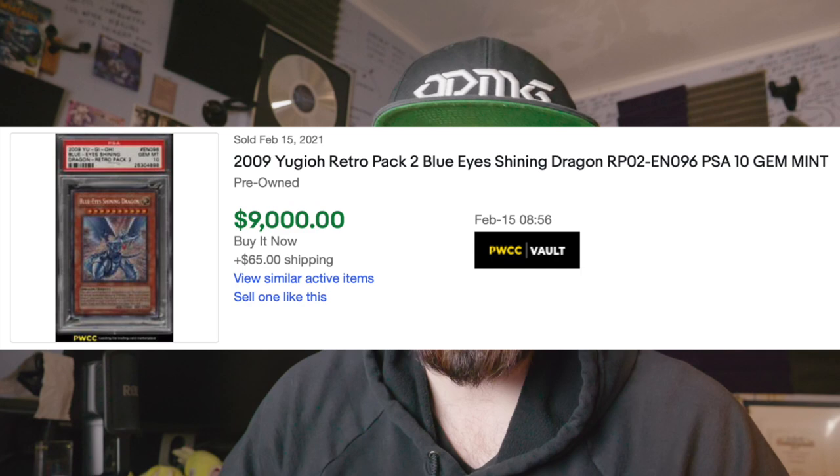Finally, we had a sale that just ended — a pretty major one. We had a Blue-Eyes Shining Dragon PSA 10 from Retro Pack 2 selling for nine thousand dollars. That is big — that is something else. Retro Pack is a huge deal. These cards are extremely rare, especially getting the PSA 10s of the most sought-after cards. This is the secret rare of Blue-Eyes Shining — it's the hardest Blue-Eyes Shining to get.